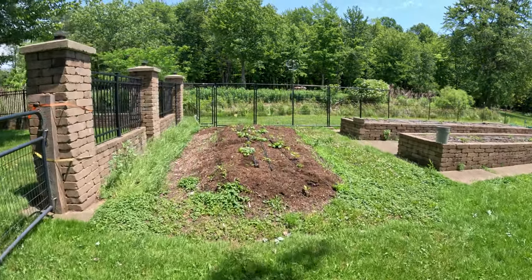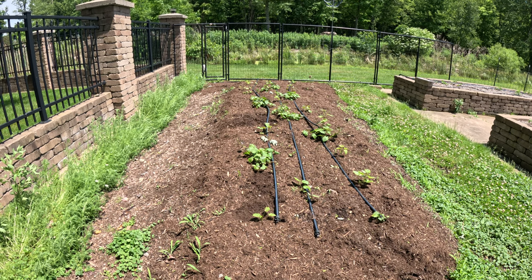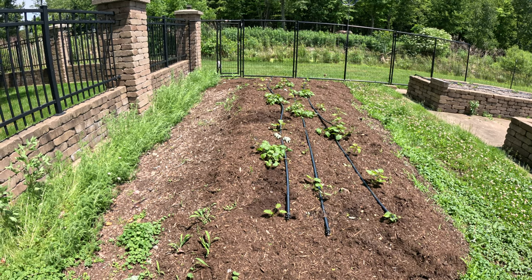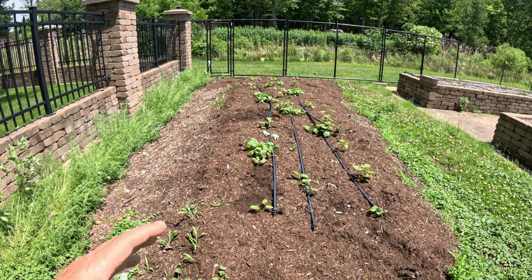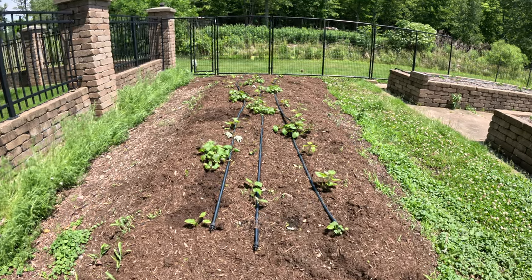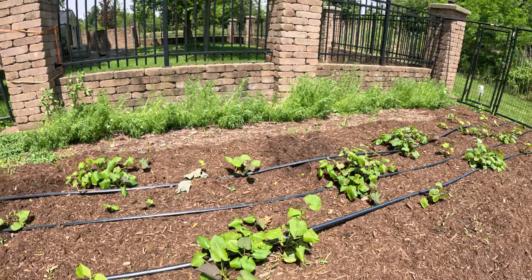Over here is our sweet potato patch. We took the plants and kept them overwintered — potted them up in the house, didn't fertilize them, just kept them moist and watered. Then we trimmed some of the vines and rooted the vines in quart jars. That seems to be the easiest way for us to propagate sweet potatoes year after year. When we harvest these this fall, I'll remove the sweet potatoes from the root mass, cut the vines back to the point where there are a couple of leaves — and each one of these leaf spots will send out a new vine, and that'll work out just great.